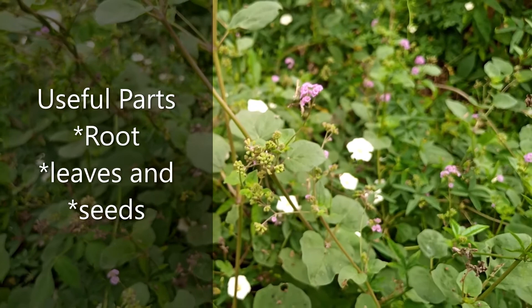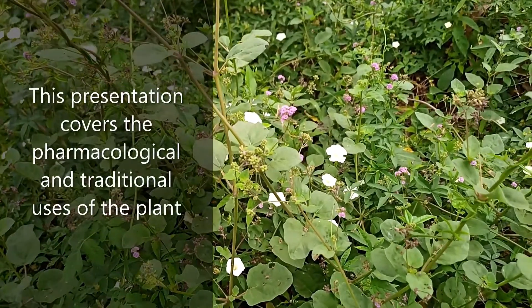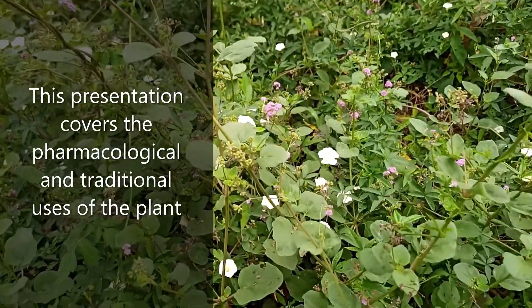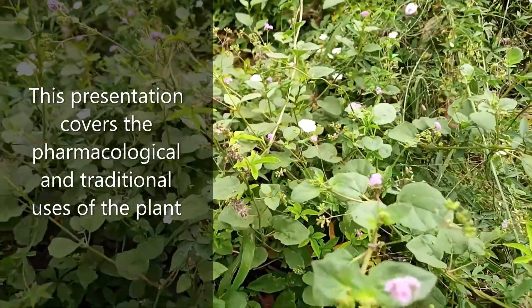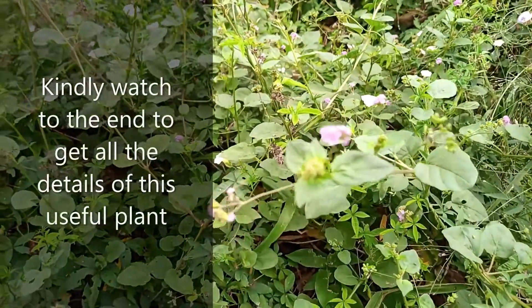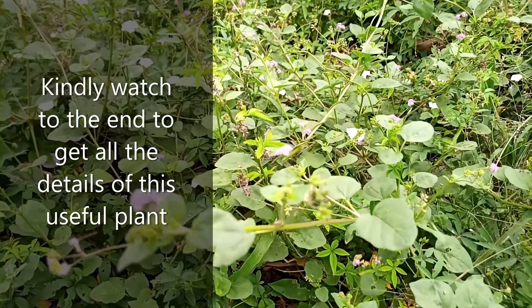All parts of the plant are very useful for medicinal purposes. This presentation covers the pharmacological and traditional uses of the plant. Kindly watch to the end to get all the details of this useful plant.